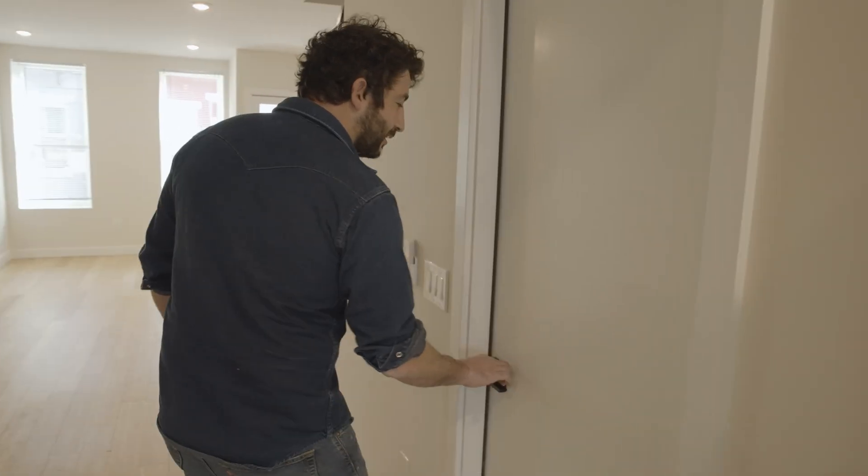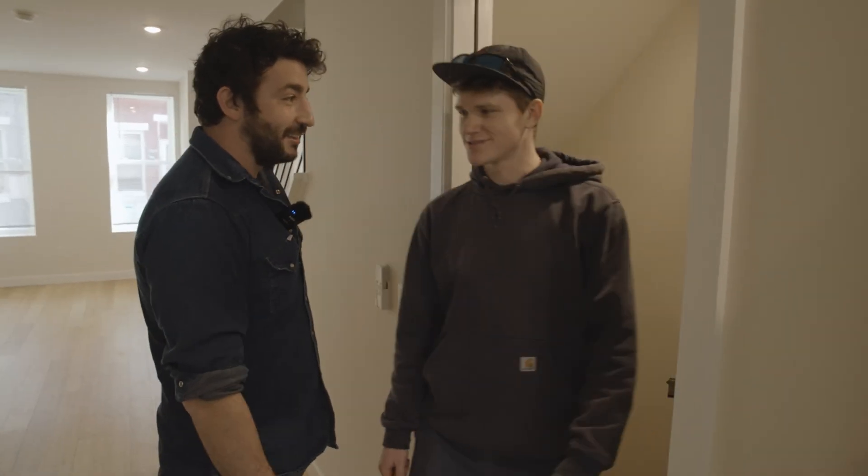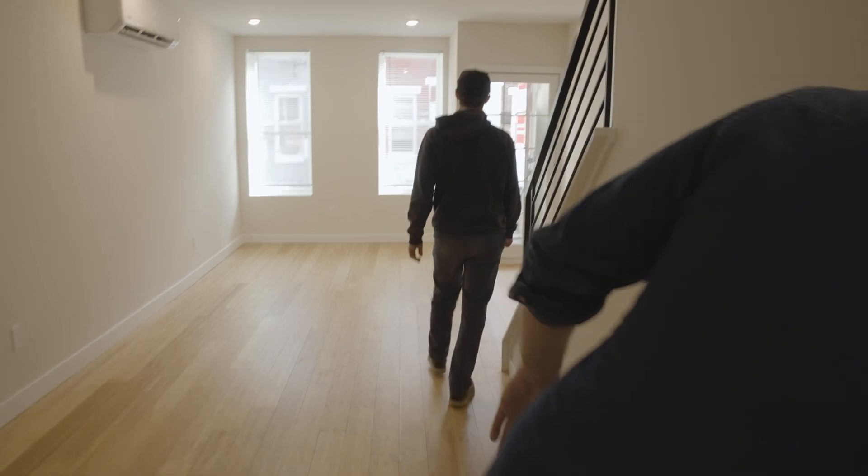Have you learned your lesson, Terry? Yeah, I've learned it — I won't leave tools on top of the ladder anymore. Go think about what you did. The security door really comes in handy.